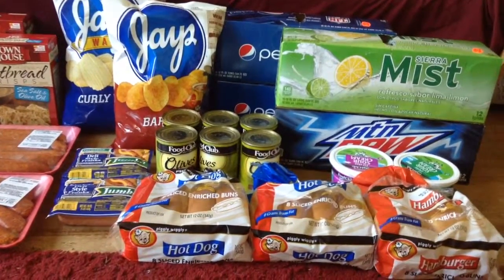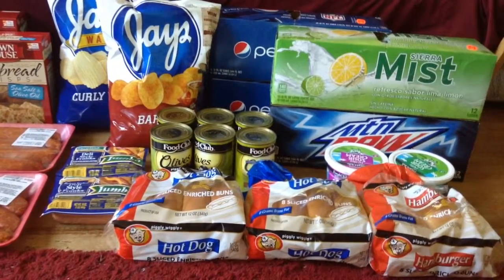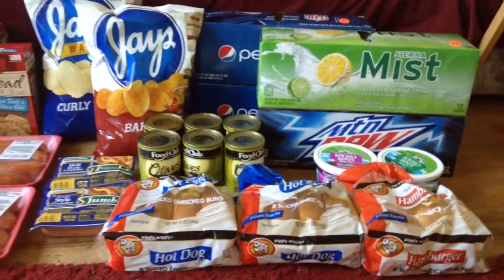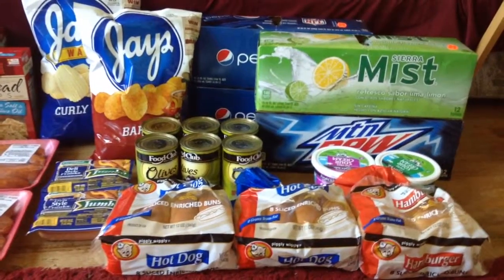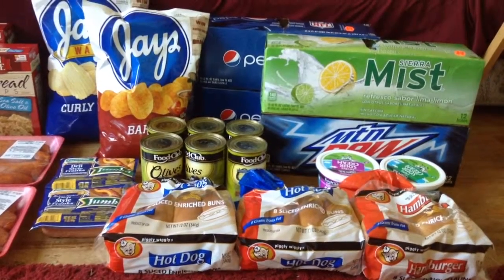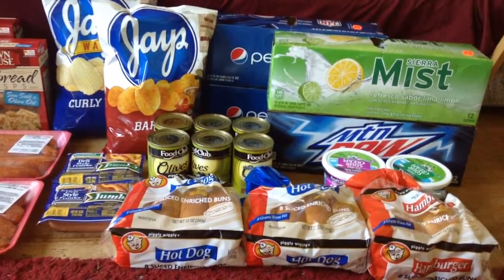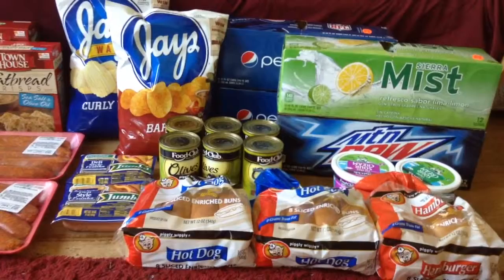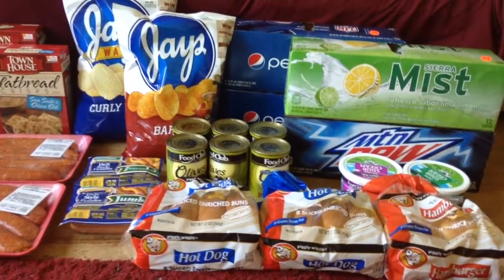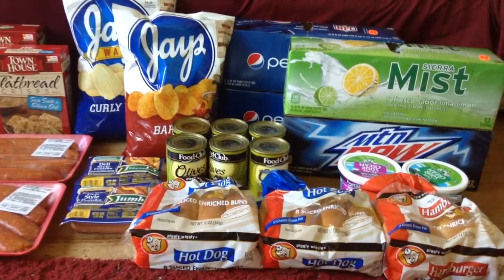I also picked up six of the Ripe Olives, on sale for $0.69, limit of six — I paid $4.14. I'm a huge olive lover, so I'll probably wind up eating all of them myself. I also picked up two of the Keebler Townhouse Crackers, on sale for $1.99, limit of three. I used a $1 off two coupon from the 4/13 Red Plum and paid $2.98 for two, or $1.49 a piece.